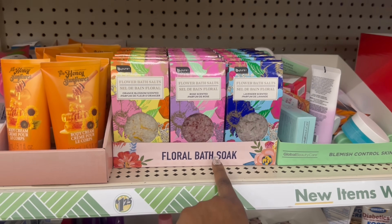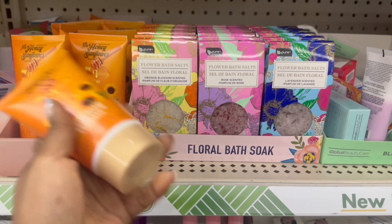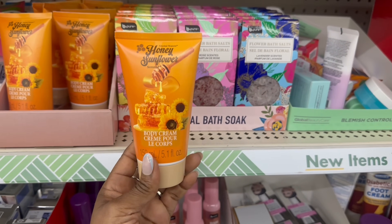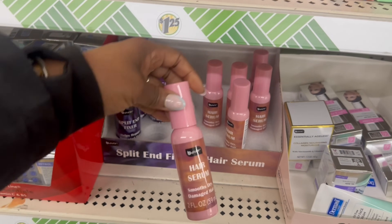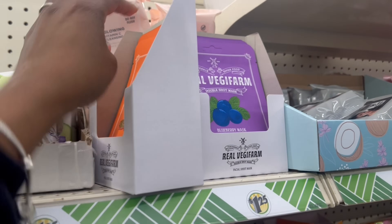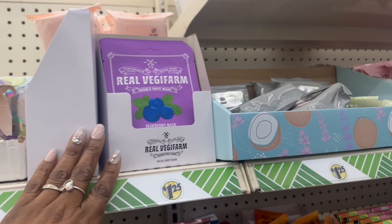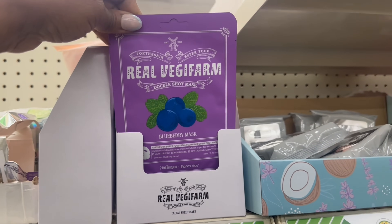Here we go on the bath salts — we saw those. We did not see the honey sunflower. The packaging is fire with all that honeycomb stuff going on — it's a body cream, so they rocking that. The split end fixer and the hair serum — smooth dry, damaged hair — so they rocking both of these. Here's the carrots. I think I grabbed the carrots and the coconut, but I've never seen blueberry — so they rocking that.